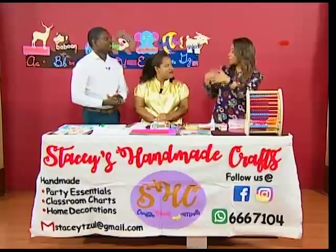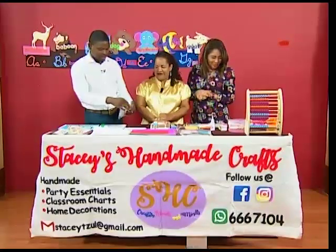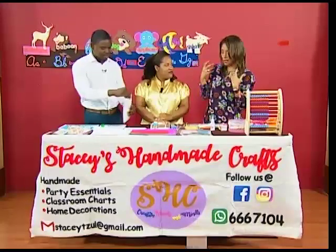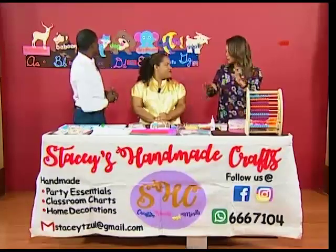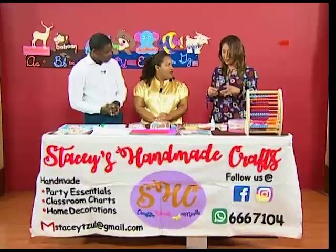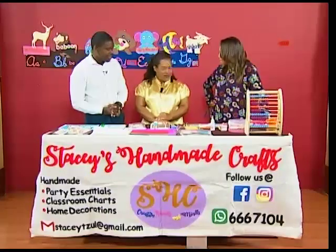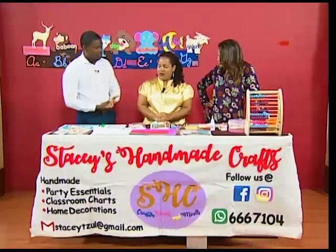You always seem to be expanding on different creative products. We know you do stuff for schools — the school year started and you help teachers get their classrooms looking great. Now you're moving into educational toys and teaching us how to do scrapbooks. So, what exactly is a scrapbook?